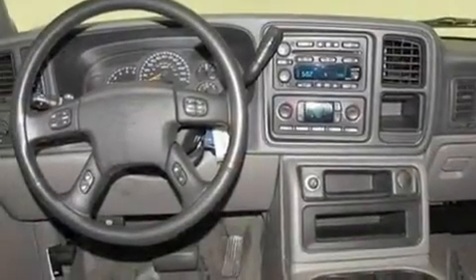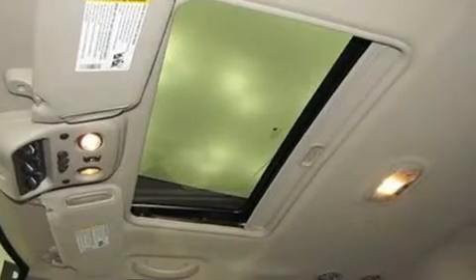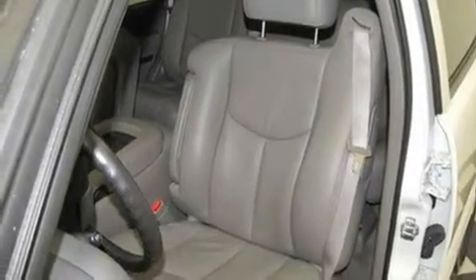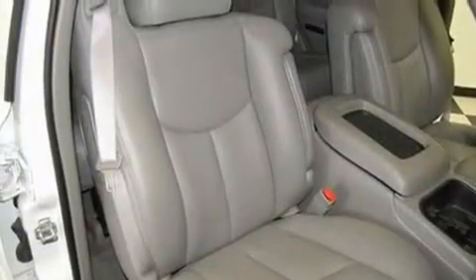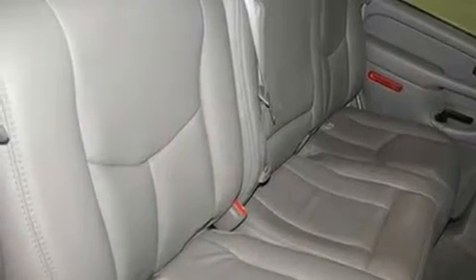Its top features include a sunroof, a power passenger seat, cruise control, a Bose stereo system, a leather-wrapped steering wheel, stylish 17-inch alloy wheels, running boards, an anti-lock braking system, air conditioning with automatic climate control, and power-adjustable gas and brake pedals that enable you to change their height and distance to fit your body rather than you fit to their positions.